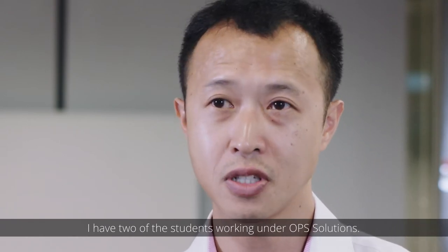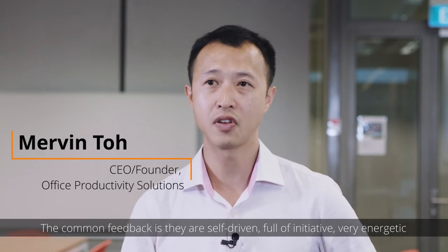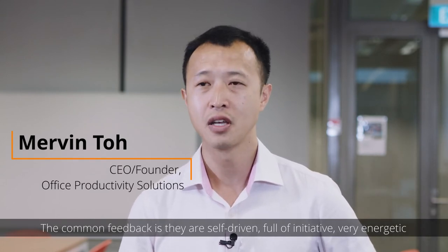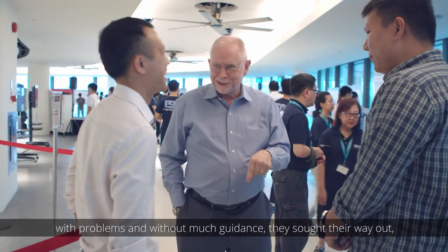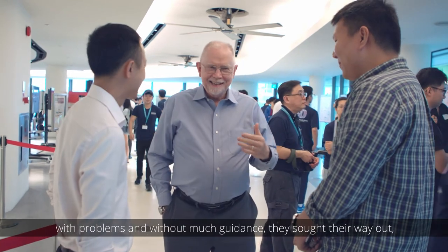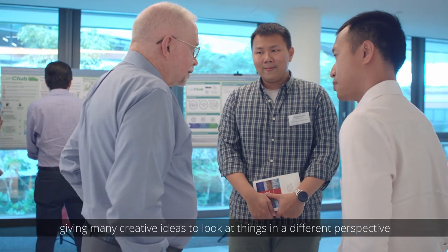I have two of the students working under OP Solutions. The common feedback is they are very self-driven, full of initiative, very energetic to deliver. They are students that you can show problems to, and without much guidance they will sort their way out, giving many creative ideas to look at things from a different perspective.